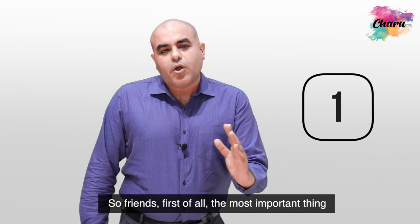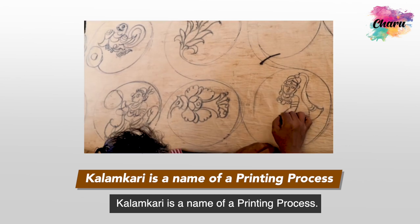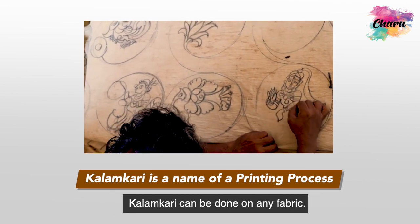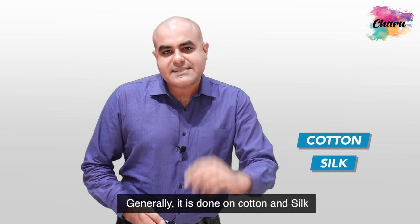First of all, the most important thing: Kalamkari is the name of a printing process — it's not a name of a fabric. Kalamkari can be done on any fabric; generally it is done on cotton and silk.